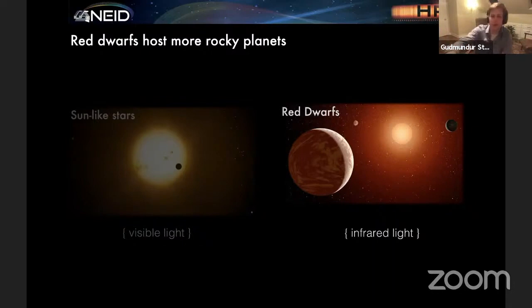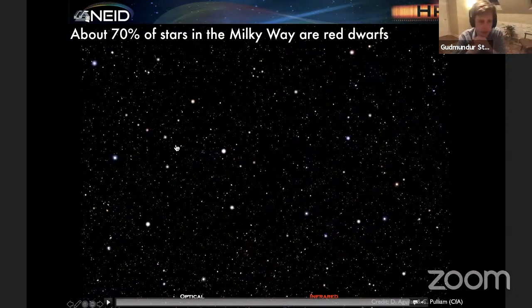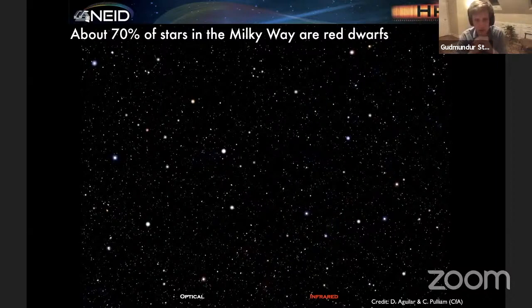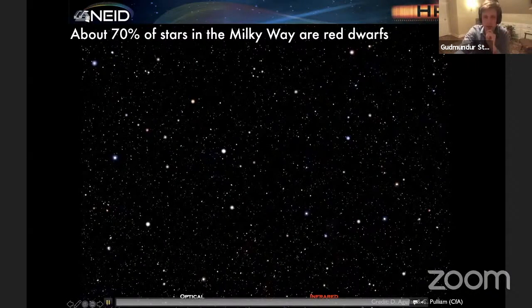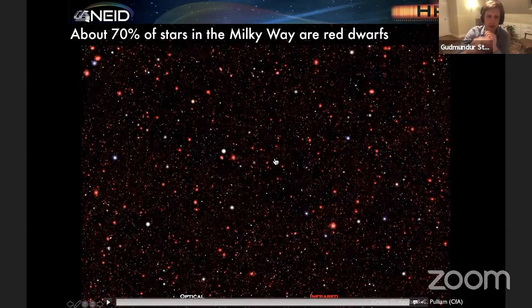Red dwarf stars have a number of favorable properties for detecting and characterizing exoplanets orbiting around them. Number one: red dwarf stars are numerous. They are the most numerous type of star in the galaxy — about 70% of the stars in the Milky Way are red dwarfs. I like showing this video here, which shows a nominal part of the night sky observed in the optical. All of these white points are stars observed in the optical, with black patches in between. But if we observe with a telescope sensitive in the near-infrared, the black patches just light up with light, where a number of these points are then red dwarf stars.